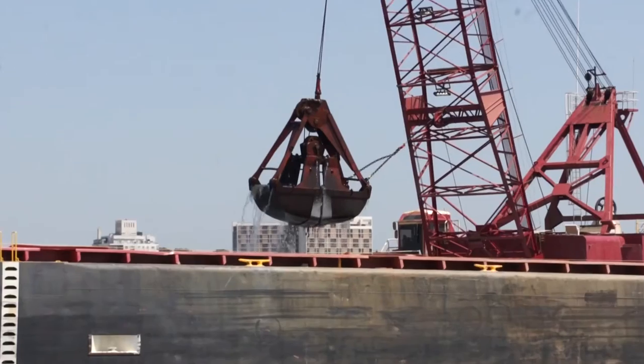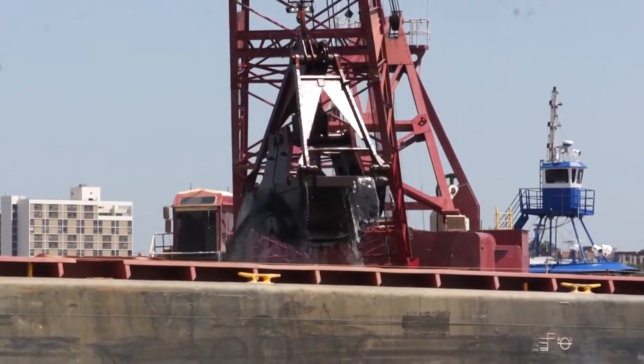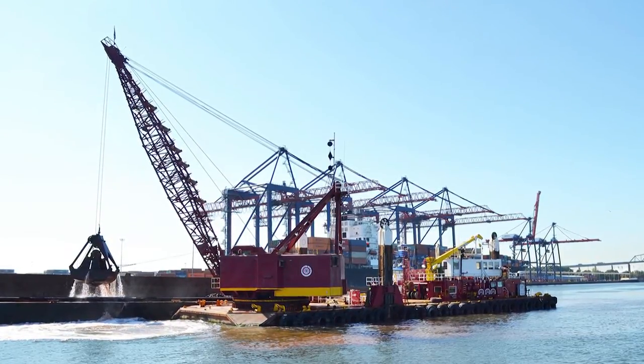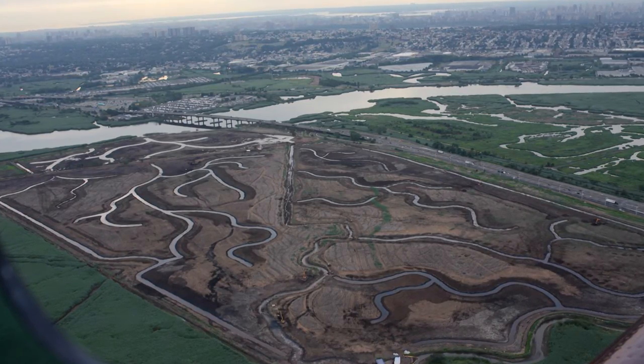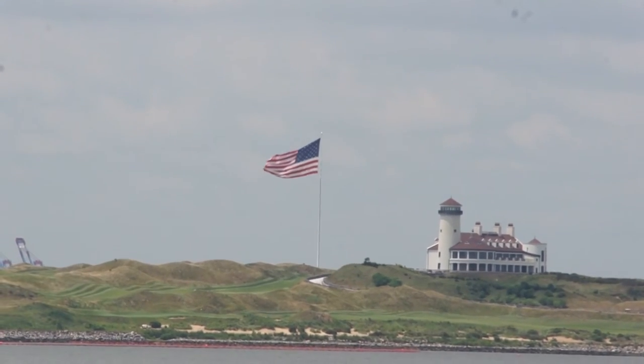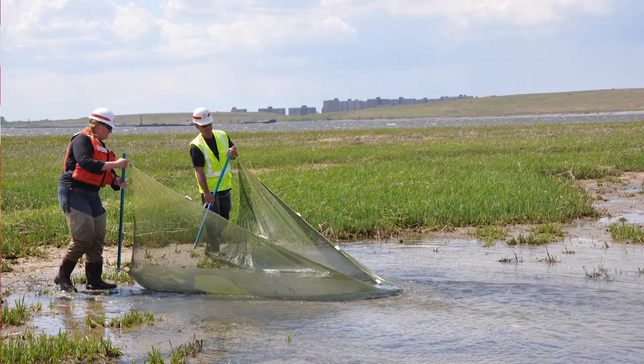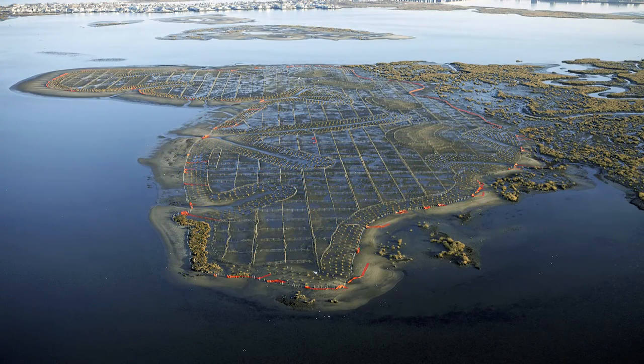Beneficial use of dredge material means utilizing dredged sediments as a resource, not as waste. We've used the sediment for a multitude of purposes: fishing reefs, oyster reefs, restoring wetlands, and capping landfills — including many closed landfills in the region that were seeping contamination, and now have wonderful facilities on top, like the Bayonne Golf Club. We also used materials to stabilize the shoreline and protect the Belt Parkway at Plum Beach, as well as for ecosystem restoration and creating wetlands and marsh islands that have been disappearing in Jamaica Bay. Beneficial use of dredge material really advances the restoration of the ecosystem and the estuary.